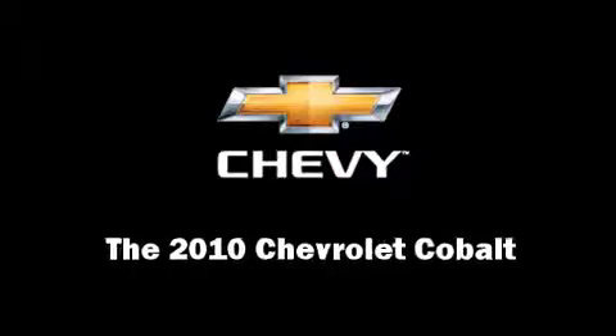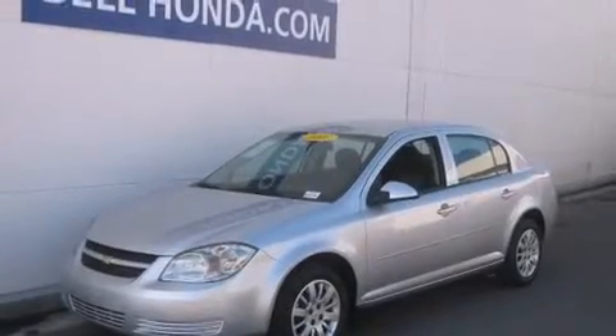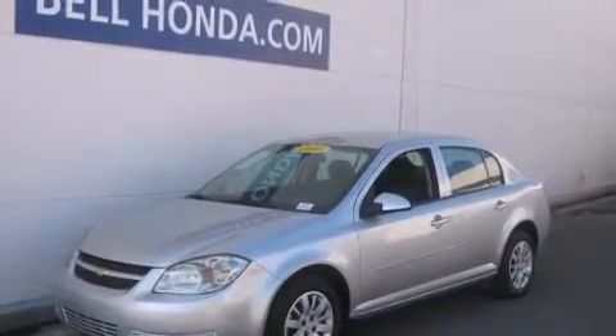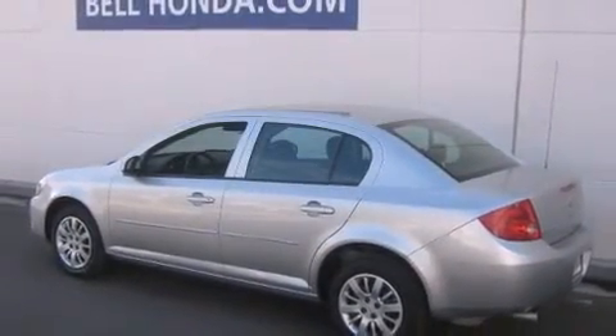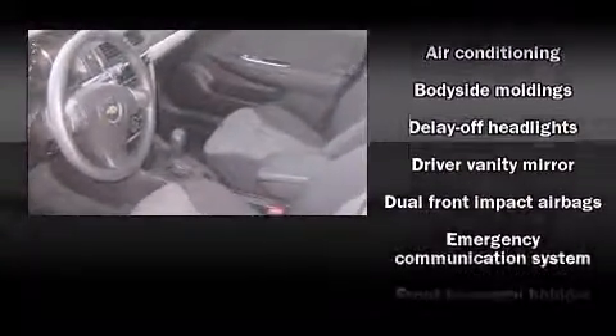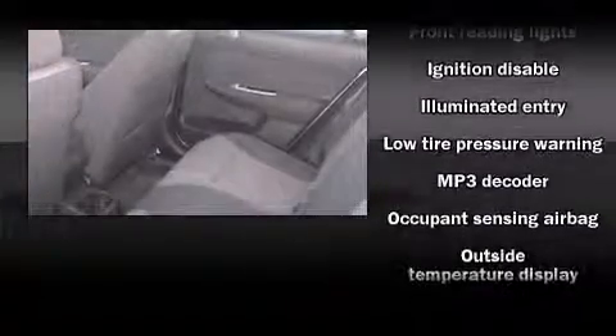Experience driving perfection in the 2010 Chevrolet Cobalt. This four-door, five-passenger sedan has not yet reached the 20,000 mile mark. It features an automatic transmission, front-wheel drive, and a 2.2 liter four-cylinder engine. Chevrolet prioritized fit and finish, as evidenced by the following features.